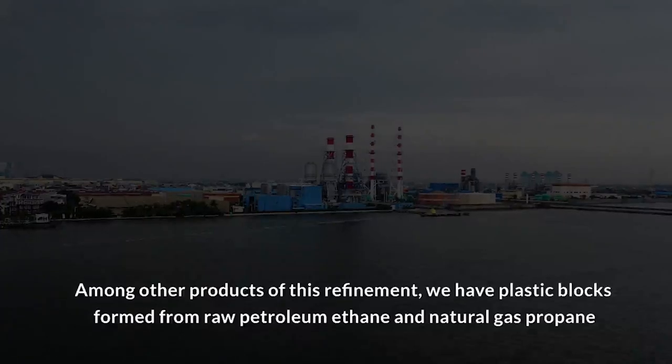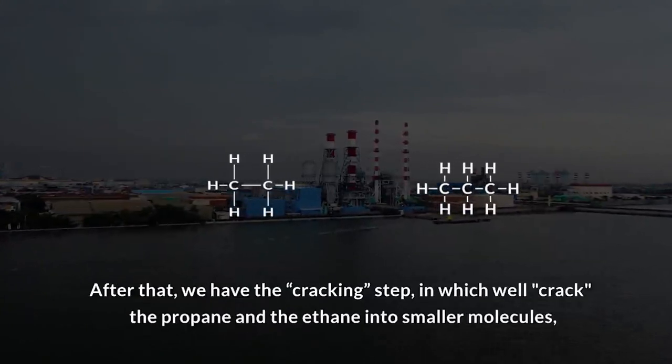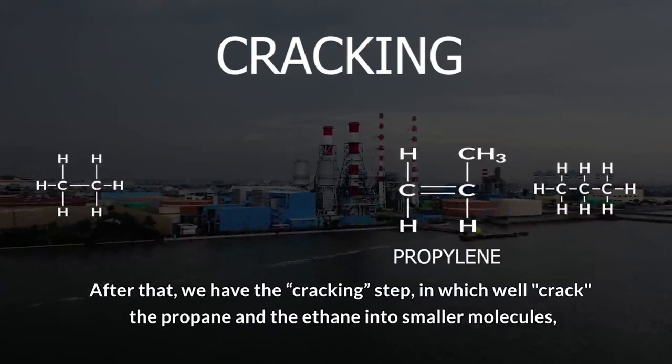Among other products of this refinement, we have plastic blocks formed from raw petroleum ethane and natural gas propane. After that, we have the cracking step, in which we crack the propane and the ethane into smaller molecules — the propylene and ethylene.